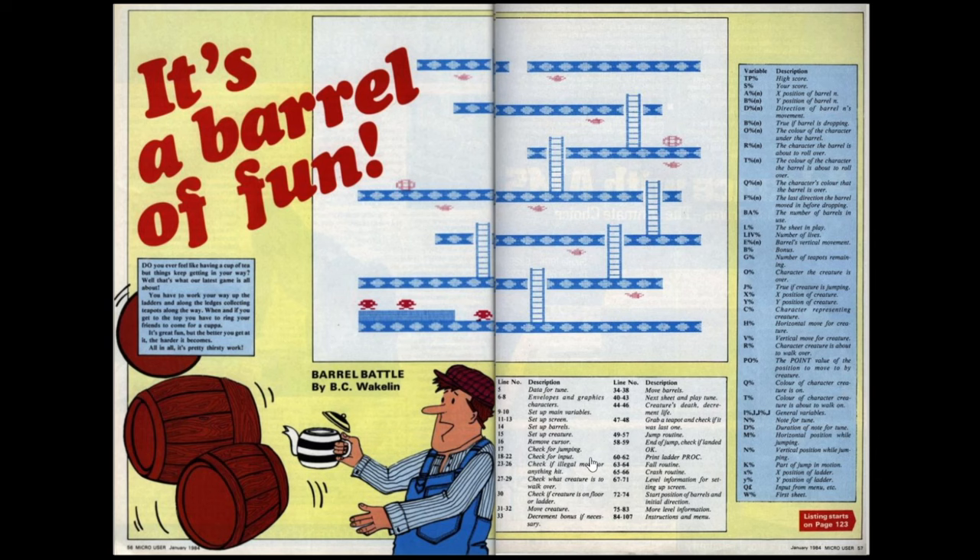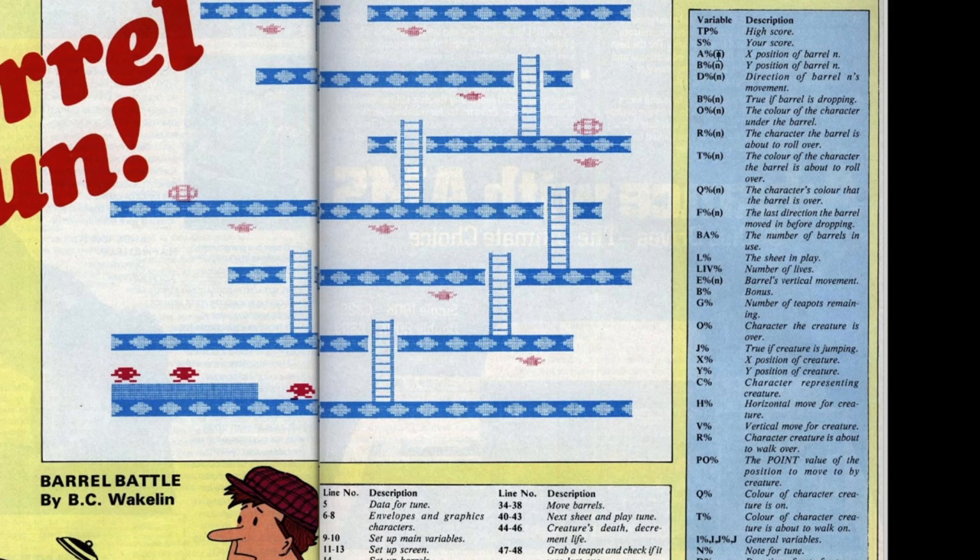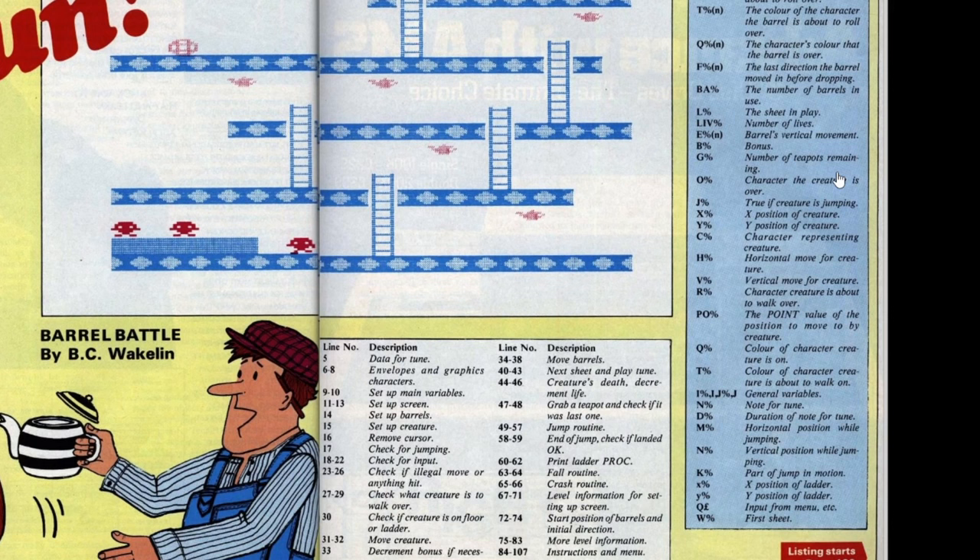The two-page spread includes a breakdown of what each section of the programme does, covering all the different lines, and an overview of all the variables. We've got variables for high score, your score, X position of barrel N, Y position of barrel N - arrays holding the X and Y position of each barrel. There are also arrays covering the direction of barrel movement, checking whether the barrel's dropping, the characters behind and under the barrels. Other notable variables include the sheet in play, number of lives, number of teapots remaining, movement variables for your character and some relating to music.